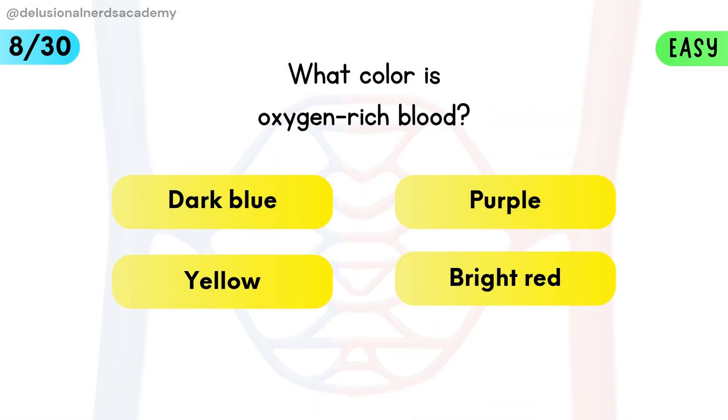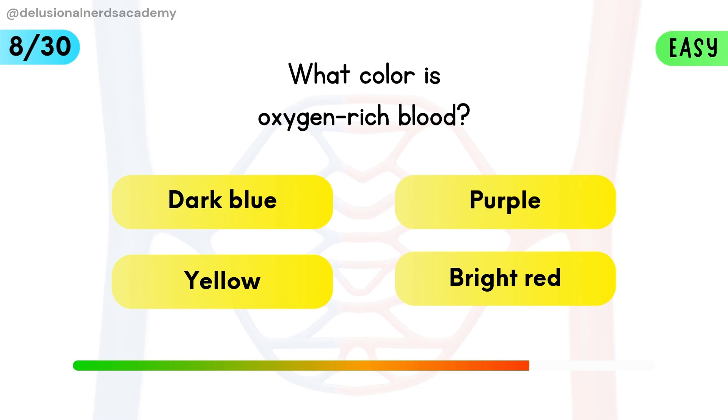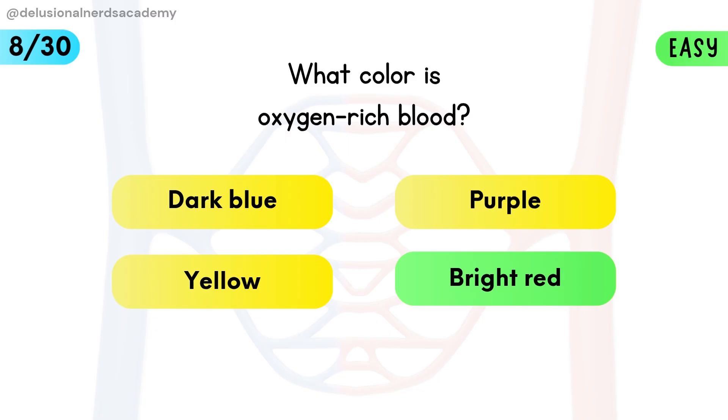What color is oxygen-rich blood? Oxygen-rich blood appears bright red due to high oxygen levels.